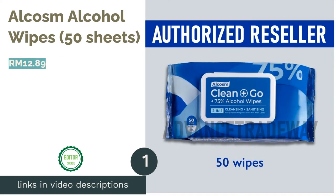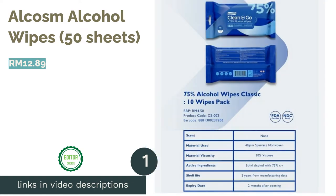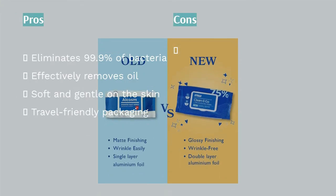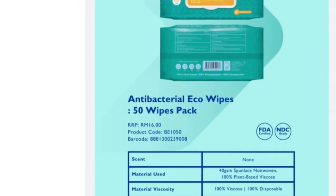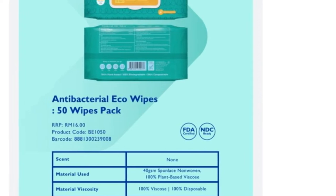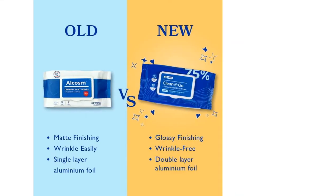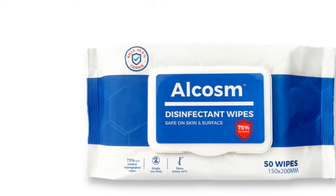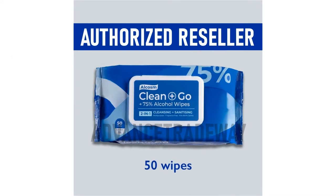The first product on our list is Alcosm Alcohol Wipes, 50 sheets. As everyone is now allowed to go out and about, it's still crucial to protect yourself from the COVID-19 infection. Carry these alcohol wipes from Alcosm at all times, as its antimicrobial activity can work to dissolve lipids and proteins found on a virus. You can use it to wipe your hands, disinfect your phone, laptop, mouse, keyboard keys, doorknobs, toys, surfaces, and even for your pets.